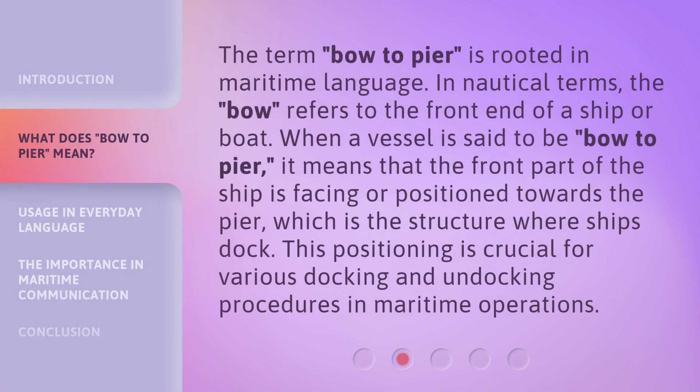The term bow to peer is rooted in maritime language. In nautical terms, the bow refers to the front end of a ship or boat. When a vessel is said to be bow to peer, it means that the front part of the ship is facing or positioned towards the pier, which is the structure where ships dock. This positioning is crucial for various docking and undocking procedures in maritime operations.